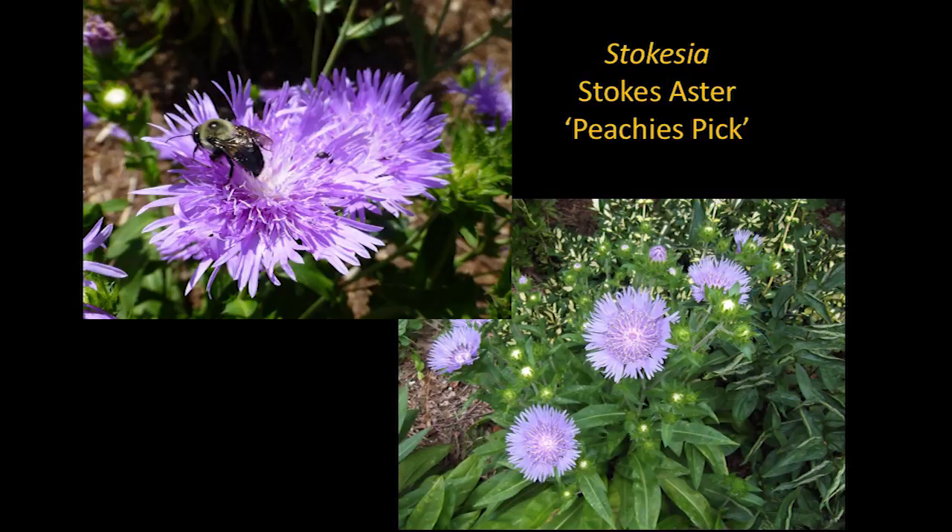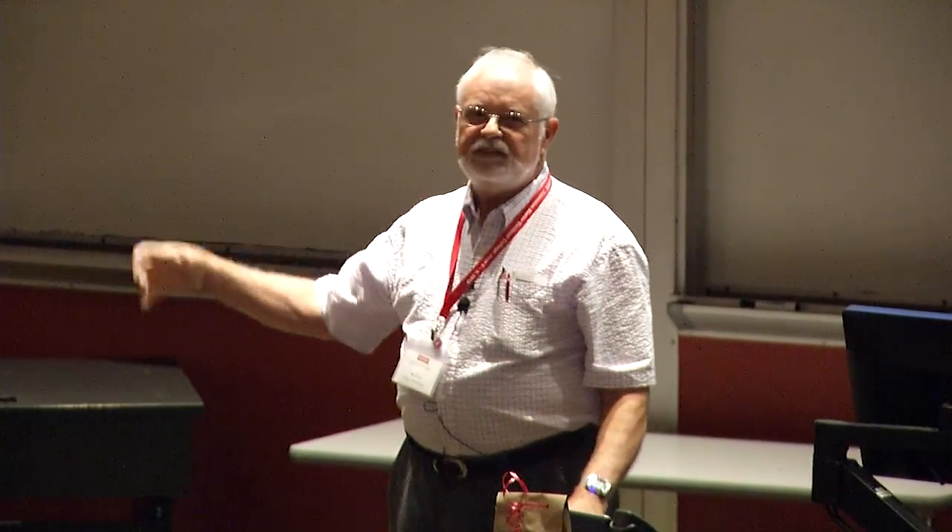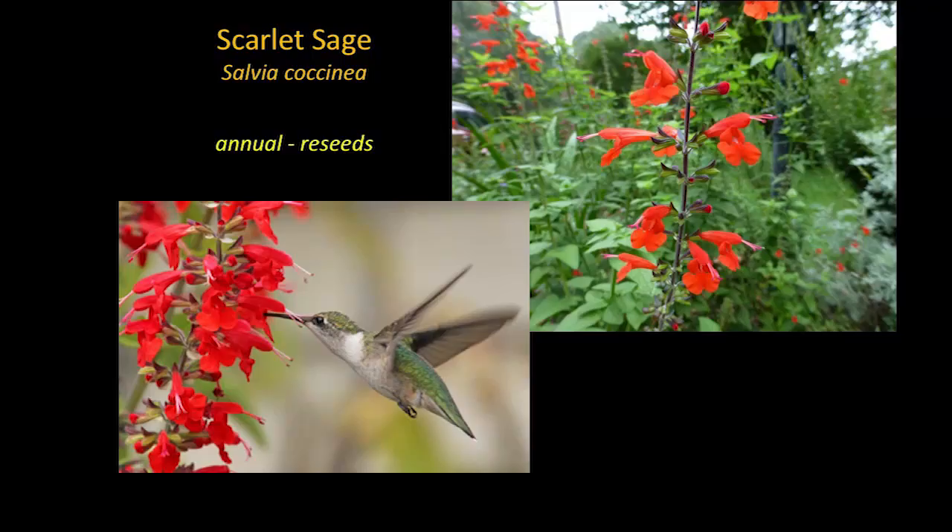No finer plant than Stokes Aster — it comes from the Gulf Coast and yet it's hardy all the way up here and even further north. It blooms in June — they're out there blooming right now. They have the biggest, most beautiful flowers, and they're evergreen. They're drought tolerant but also like it wet — they grow in pitcher plant bogs. Scarlet sage is a native annual from North Florida that grows great up here as an annual, reseeds itself, and keeps coming back. Hummingbirds and butterflies love it. Here's your ever-blooming summer bedding plant that's native: scarlet sage.